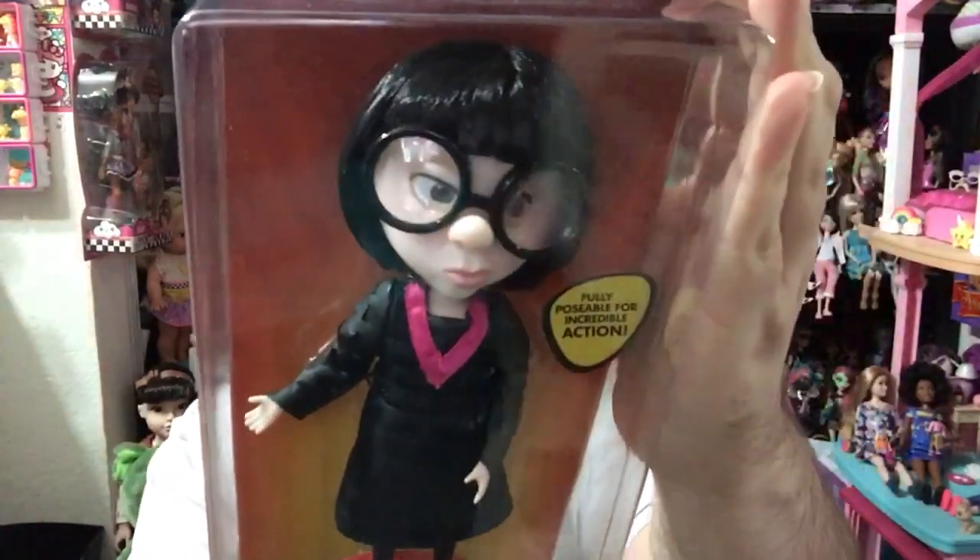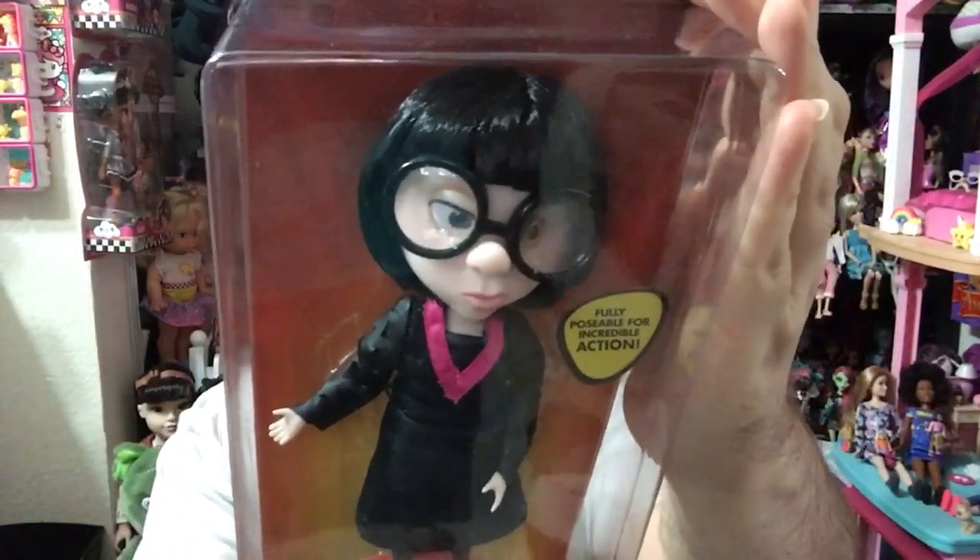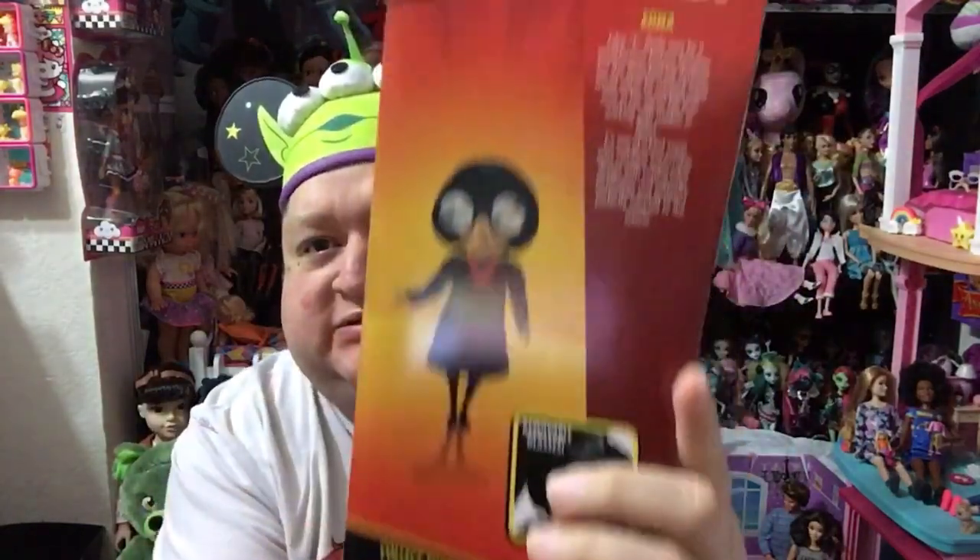Oh my goodness, you guys. I miss The Incredibles 2 so much. I can't wait until it comes out on DVD because I want to own it. I love that movie so much. It was so much fun. It was so super cute. I love the original Incredibles. And I'm just so stinking happy with this adorable Edna Mode doll. She is so stinking cute.